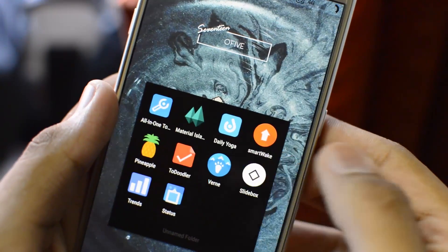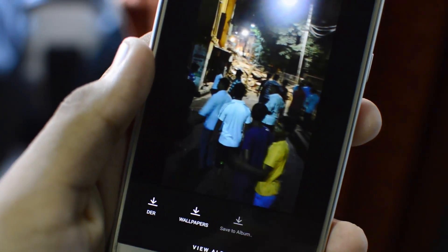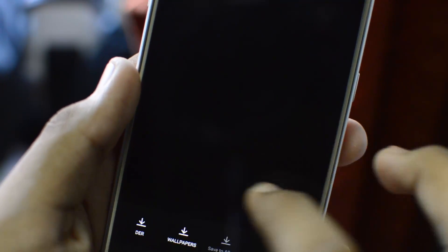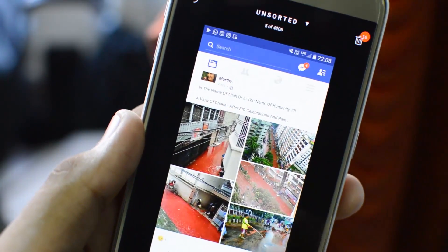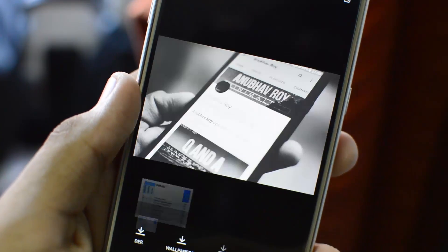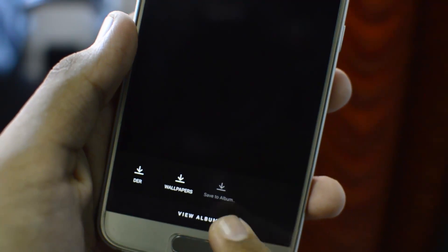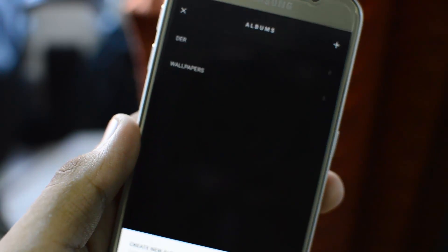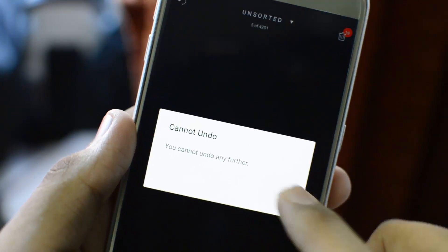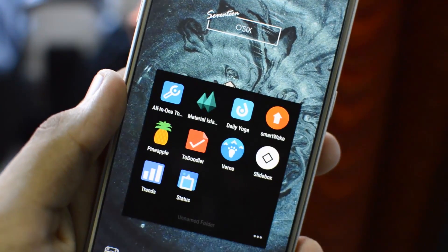The seventh application is called Slide Box. It lets you organize all your unorganized screenshots and random pictures from WhatsApp groups into neat folders. It shows you all unsorted pictures — you can swipe up to send them to the trash bin or create new folders and sort photos into them. You can view different albums, add existing albums, create new ones, undo removed photos, and delete photos from the trash bin. It's a really cool and simple application — link is in the description and it's free.